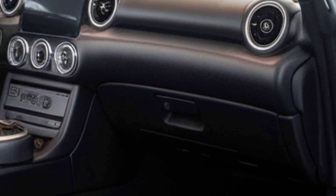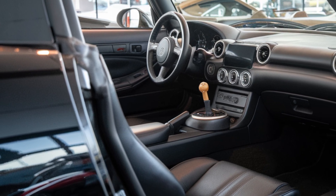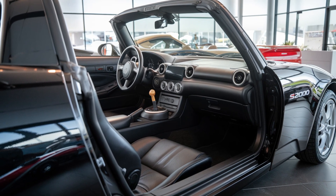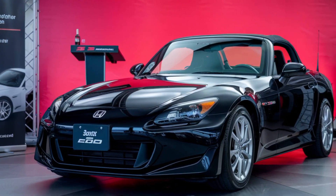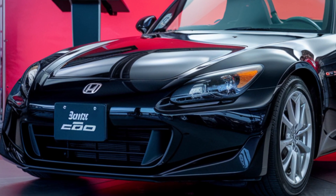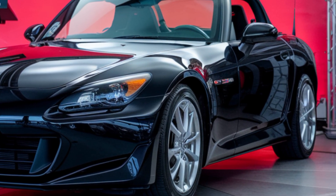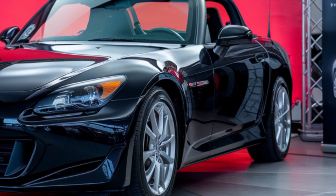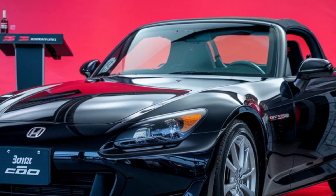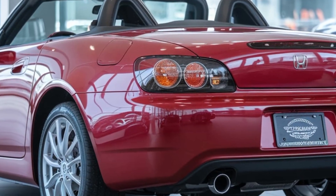Now, the heart of the 2025 S2000. Under the hood, Honda has equipped this beast with a 2.0-liter turbocharged inline-4, pushing out a solid 350 horsepower. That might sound modest compared to some supercars, but remember, the S2000 has always been about balance and finesse, not brute force. It's a lightweight roadster that's quick off the line, with a 0-60 time of around 4.5 seconds. What makes this engine special is its high-revving nature — it sings all the way up to 8,000 RPM, delivering that unmistakable S2000 thrill.